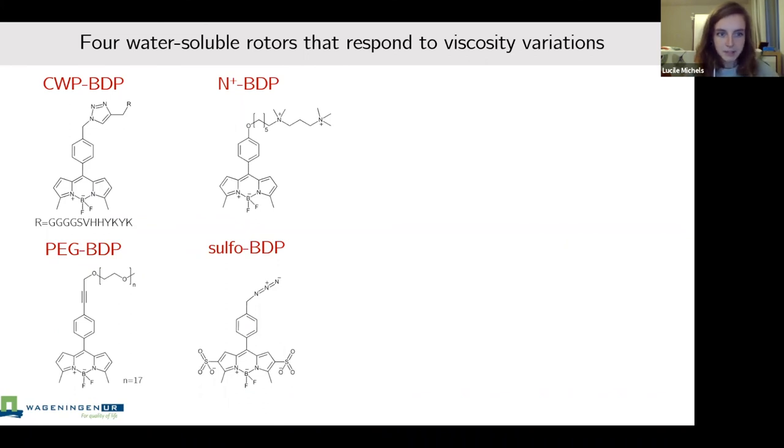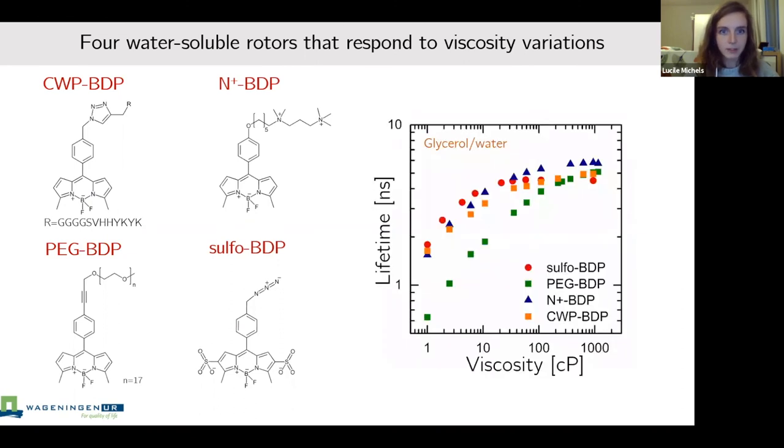To check the responsiveness of these rotors after functionalization — since chemical modifications can impact energy levels and suppress responsiveness to micro viscosity — we recorded their fluorescence lifetime in glycerol/water solutions with different microscopic viscosities. Plotting lifetime as a function of viscosity, we observed a 2.5 to 8-fold increase in lifetime when going from 1 cP (the viscosity of water) to 1,150 cP (99% glycerol), confirming all probes remain responsive.